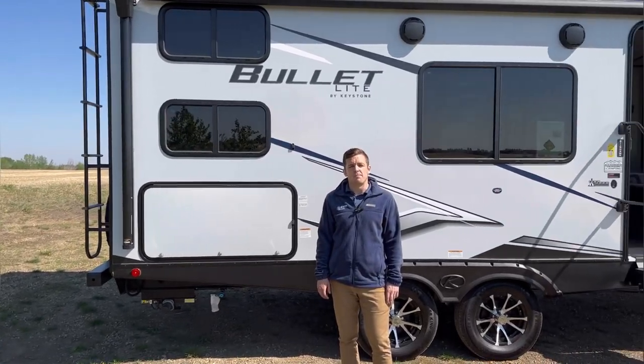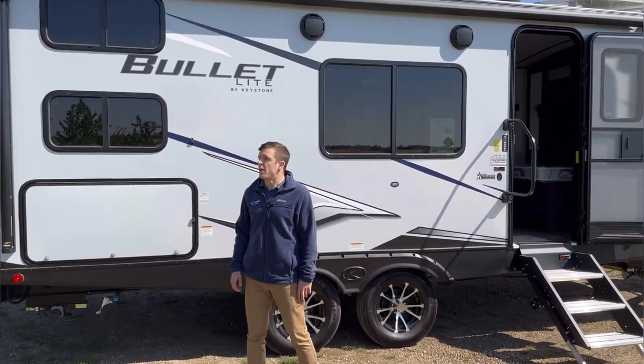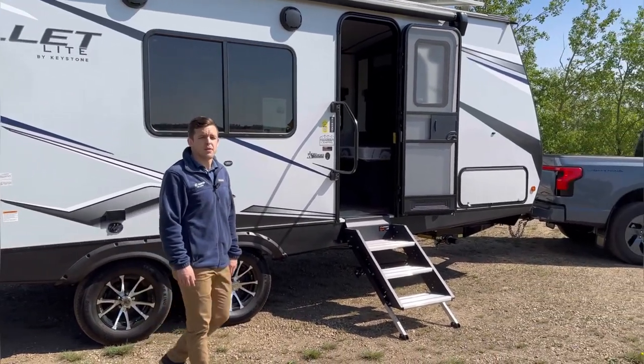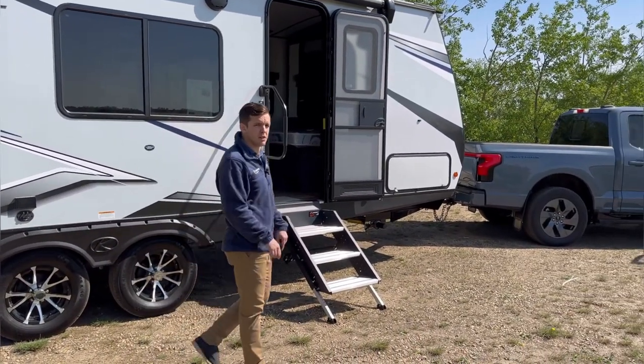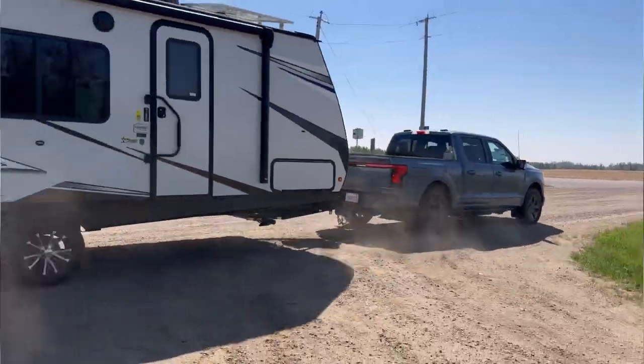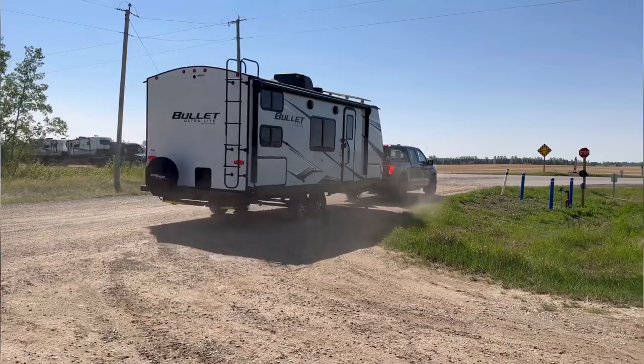We'd like to say a big thank you to Mark from TP Trading RV for allowing us to borrow his Bullet by Keystone here. If you have any questions about that trailer we're going to include a link down below, and if you have questions about the F-150 Lightning please call, click, or come on down. My name is Aaron and I look forward to hearing from you soon.